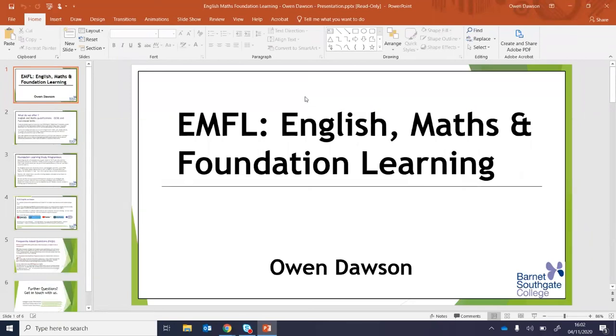English, Maths and Foundation Learning is run in various different ways across the college. The Collindale campus is where I'm based, Southgate campus of course, and the Wood Street campus. But we also have other satellite sites — for example, we work with Bournemouth Football Club, Edmonton Green — and English and Maths particularly is usually available at most, if not all, of these sites in some form.